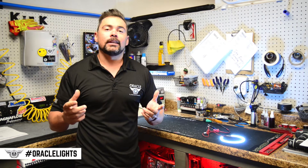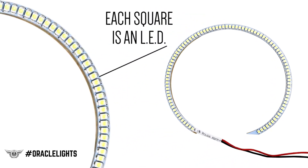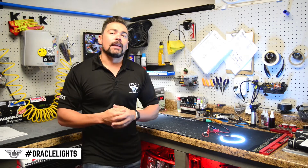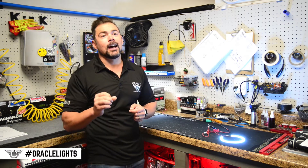The first lighting technology we're going to take a look at is SMD. SMD stands for surface mount diode. That's when you see the individual LEDs arranged on the circuit board to create the light ring. SMD has gone through a lot of advancements in recent years and today's SMD halos perform at a very high standard.